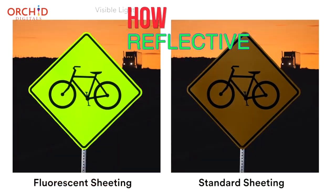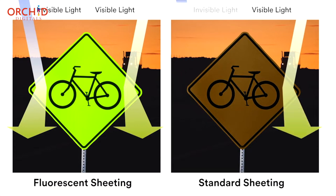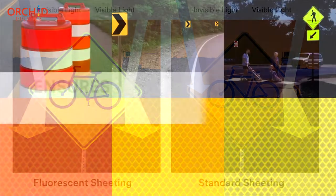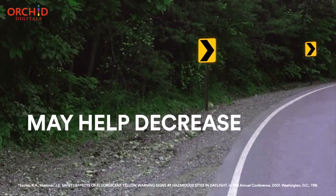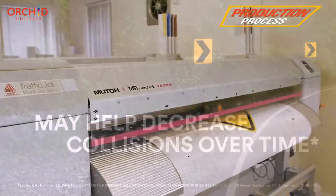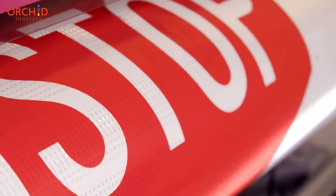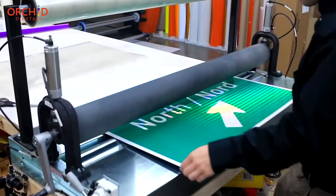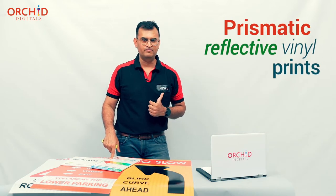In this video, we take a look at how prismatic reflective vinyls actually work, the underlying science behind them, why these signs are so very important, how a reflective vinyl print can save lives, and how reflective signs are produced at a print shop like Orchid Digitals. We also take a quick look at the two main types of reflective vinyls: glass bead reflective vinyl prints and prismatic reflective vinyl prints.